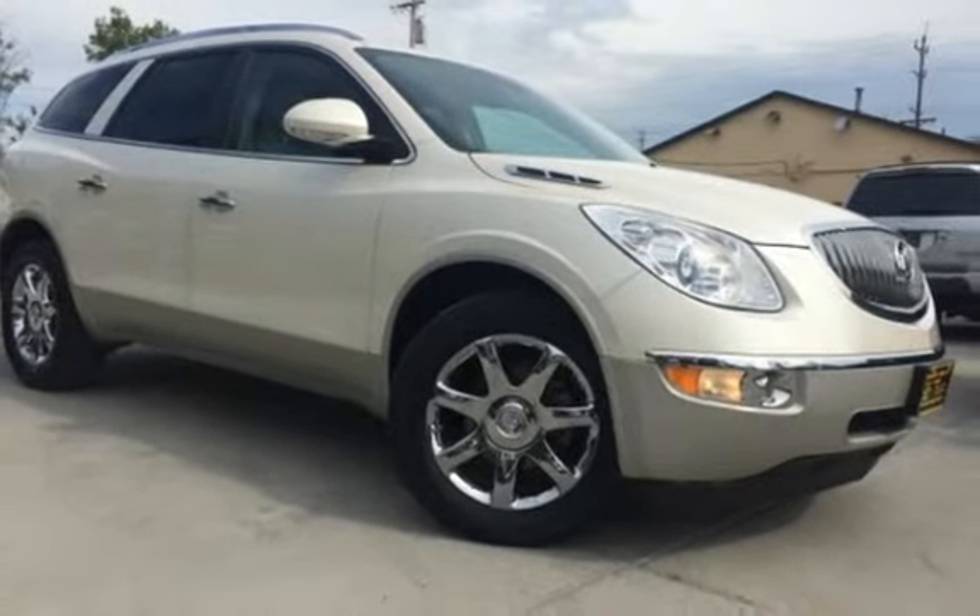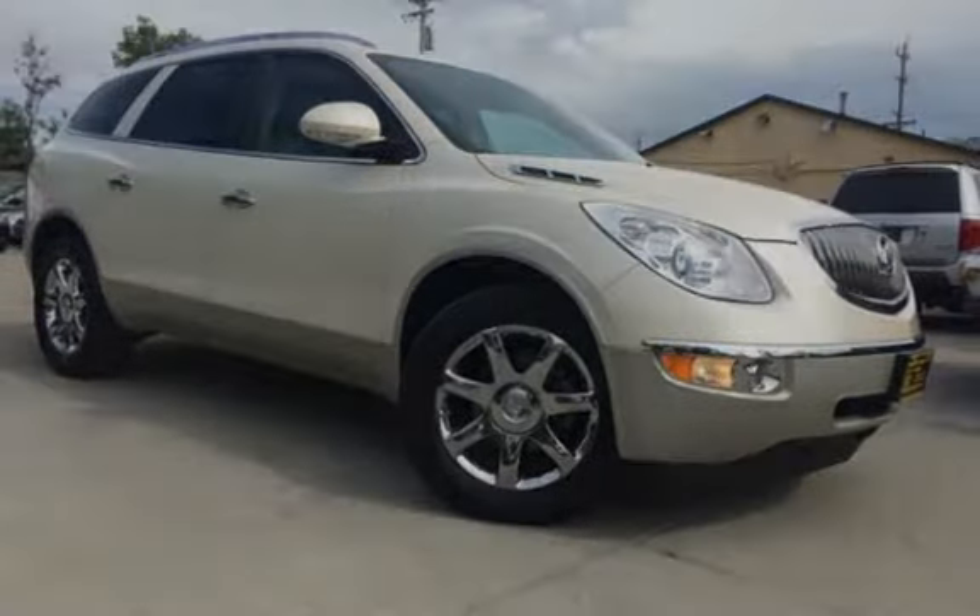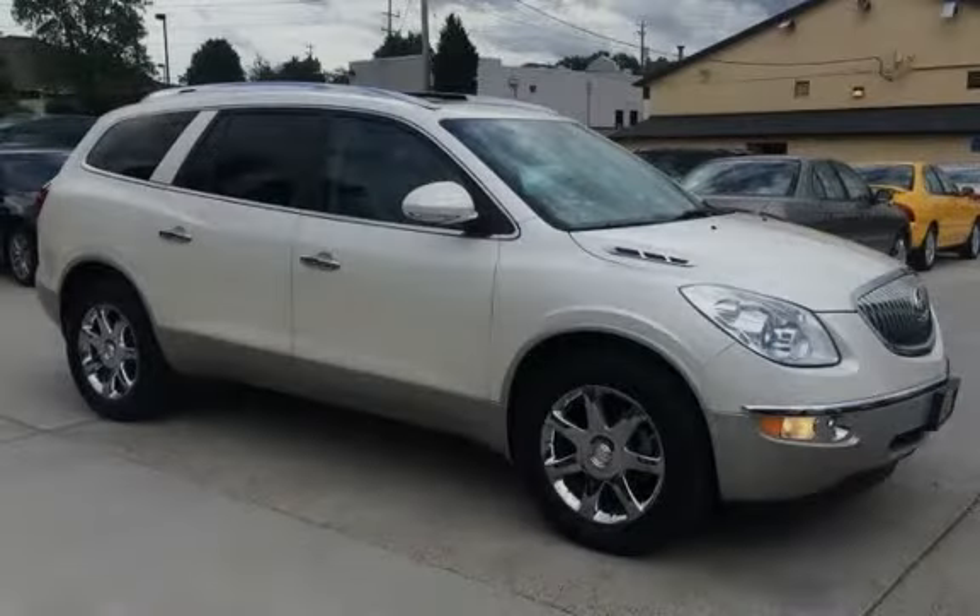OnStar, power windows, power door locks, and leather seats. We'll see you next time. Thank you.